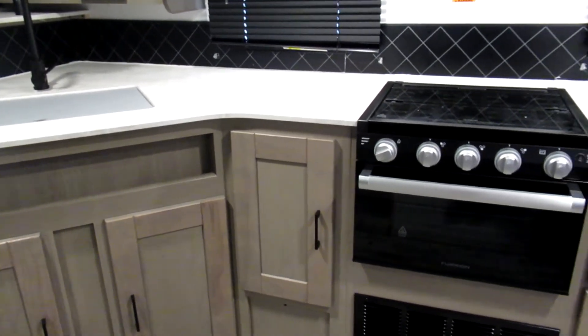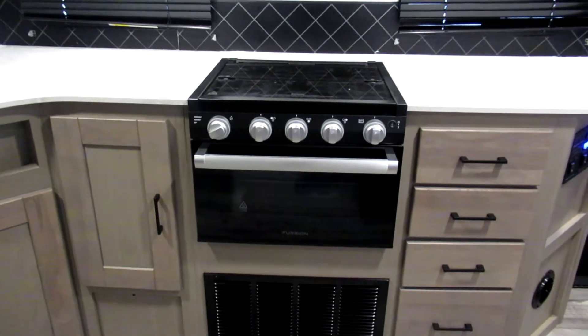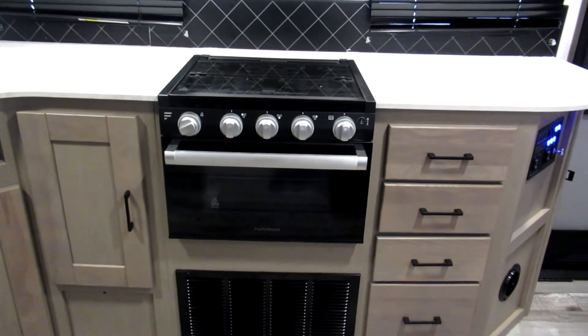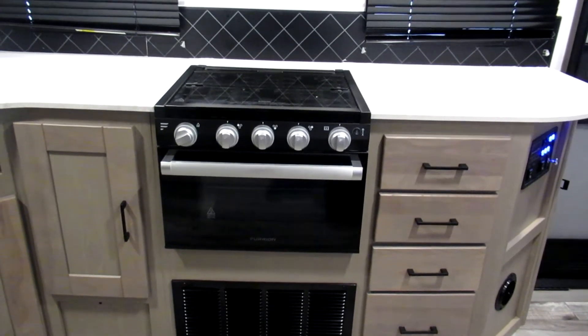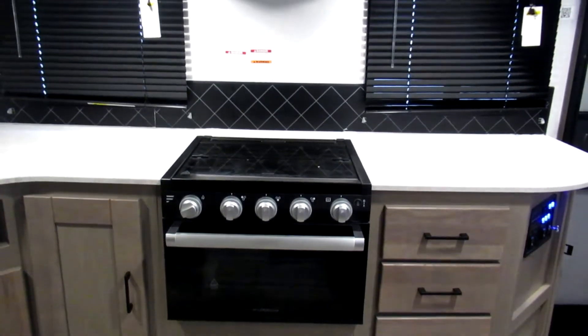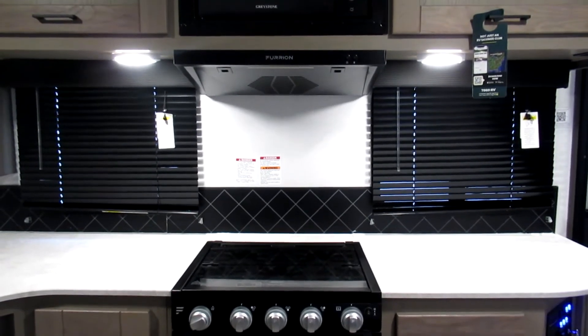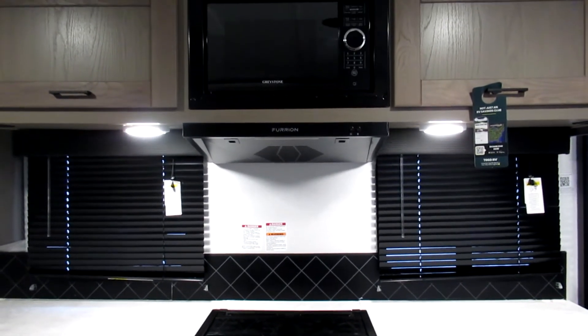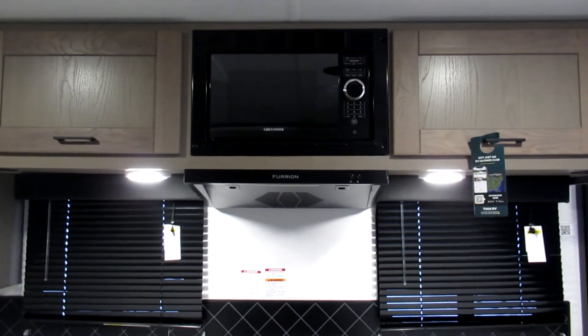On the countertops you can find the oven and stove, and the stove comes with a glass cover as well. There are lots of cabinets and drawer storage space in the kitchen area. Looking up, you'll see the microwave that also has an overhead fan.